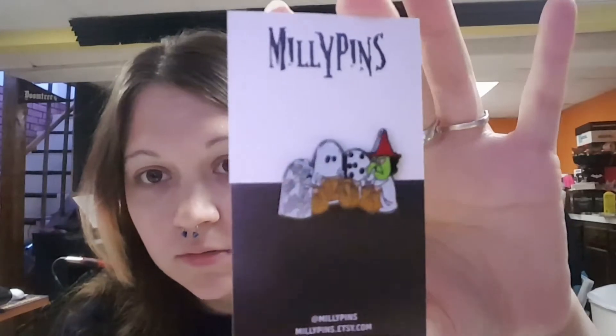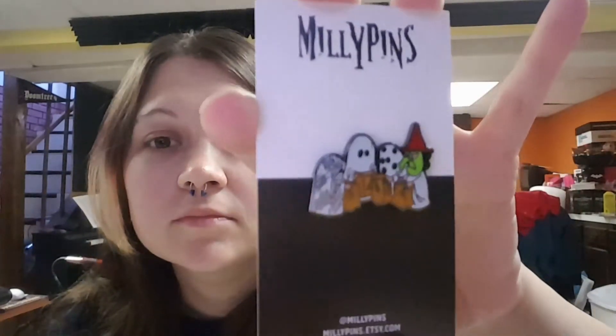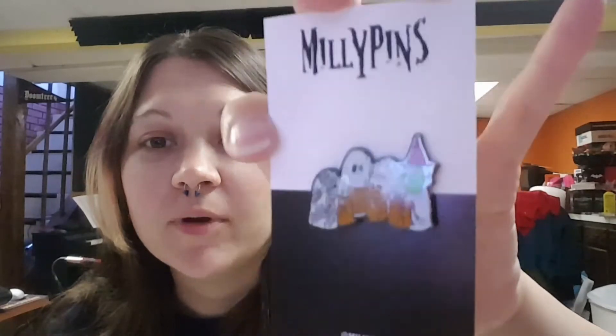The next pin is the Charlie Brown Halloween — The Great Pumpkin Charlie Brown. They're all trick-or-treating and Charlie Brown gets a rock. I wish I could find that pin. Someone needs to make that pin — where they open up their bags and say what they have, and 'I got a rock.'